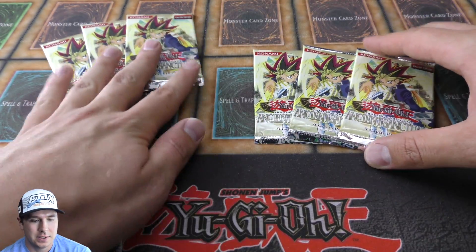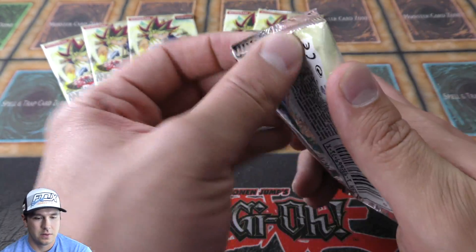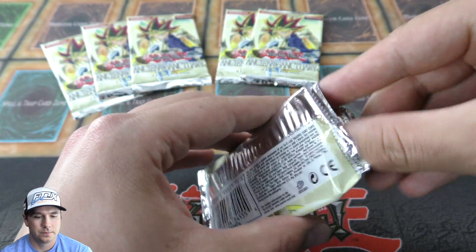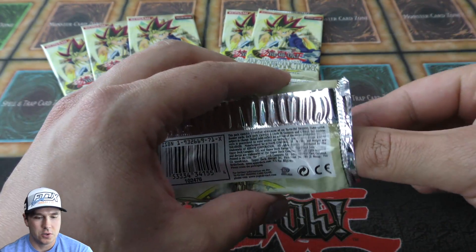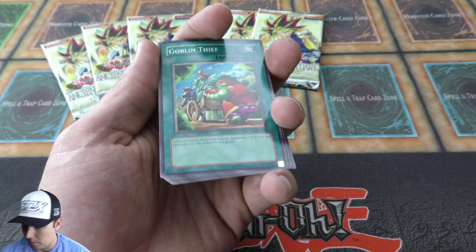We have six packs here of this. Let's check out this first booster pack. As part of the first 20 sets of Yu-Gi-Oh, if you have suggestions for other openings, I'm open ears for it.